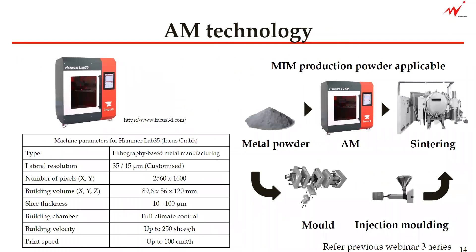Now let's talk about AM technology. The 3D metal printing machine was introduced last summer, and now we have even introduced a new 15-micron resolution that is customized for us. The AM technology is introduced so that instead of making the prototype mold, which is then used with the injection molding machine and then sintered for the prototype phase.